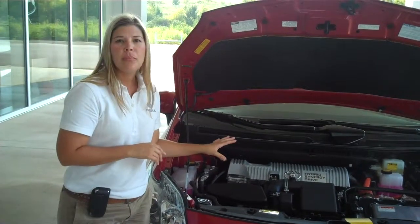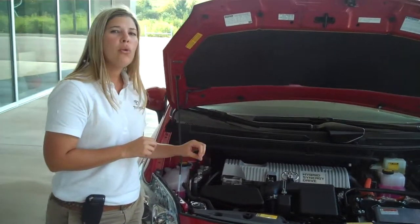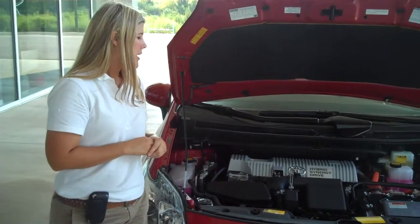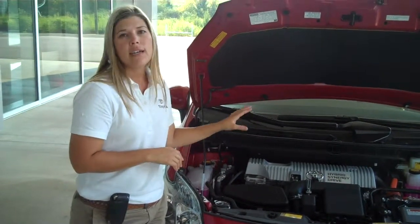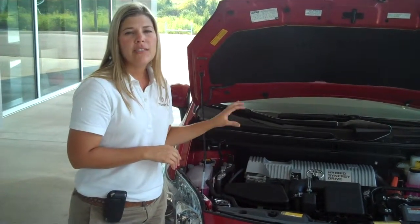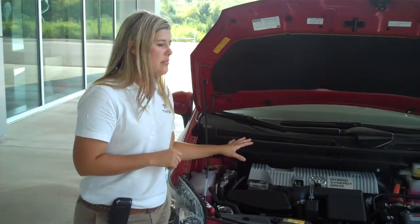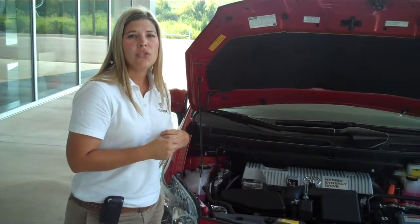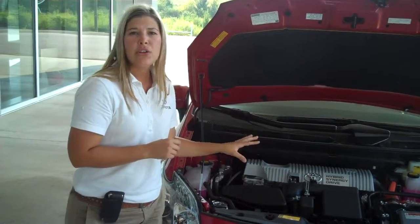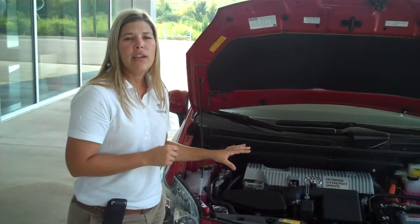The smaller, lighter components perform more efficiently — you get more power and better gas mileage. An example of that is your electric water pump. It simplifies the engine, eliminates your drive belts and their replacement and maintenance costs. It also causes less friction in the crankshaft so that you get better gas mileage.